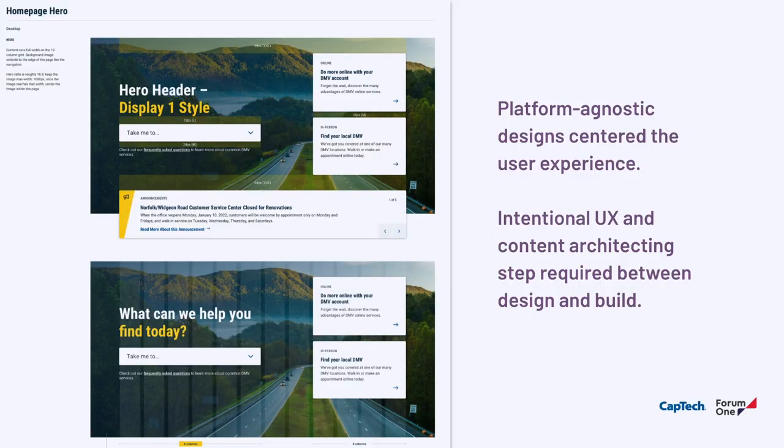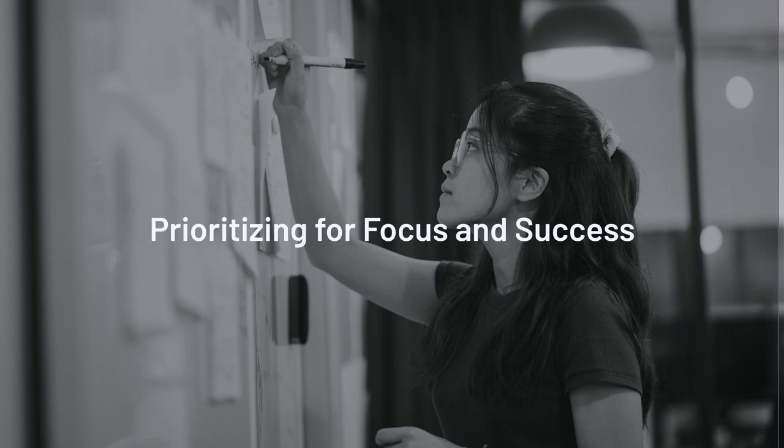It was a platform-agnostic design, which let them center the user experience without being constrained by whatever the content management system was going to be. But that also introduced a step at the very beginning where we had to adapt the designs and the selected CMS — Drupal — to each other as we began the development phase. The previous site was all flat HTML and ASP, thousands of pages of it.